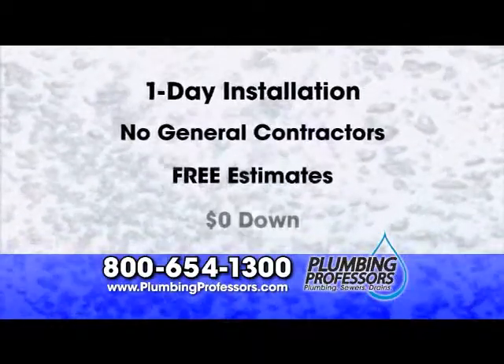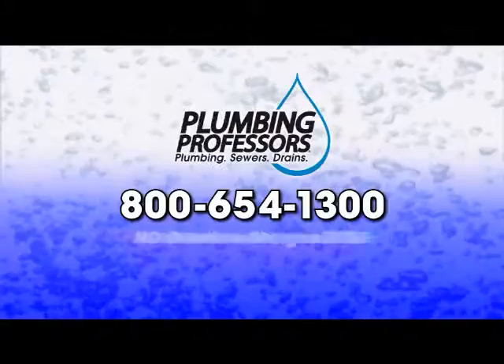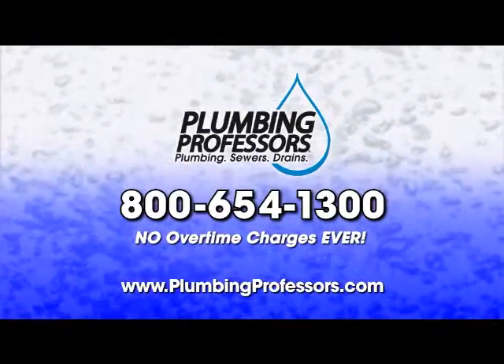Get one day installation without remodeling and for no money down. Call and get your free estimate. At Plumbing Professors, there's never any overtime charges. Ever.